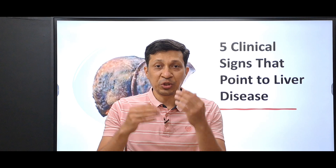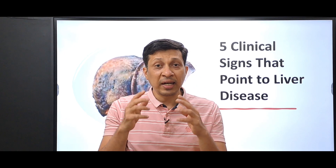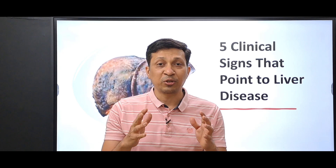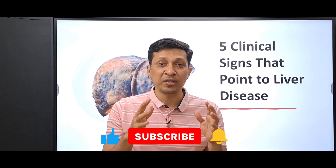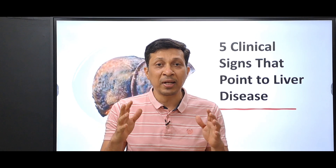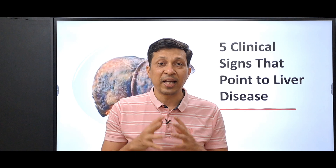Can you spot liver disease without any investigations? Do you know that your hands, your eyes, or even your nails can reveal if there is a liver disease or not? Hi, I'm Dr. Savrab from Stethoscope 360, your quick stop channel for high-aid clinical medicine. Today I will go over five simple bedside signs that will help to identify liver disease fast and effectively.